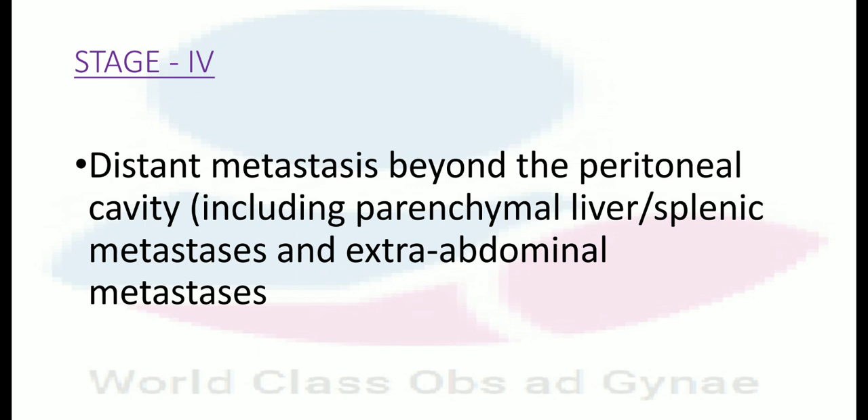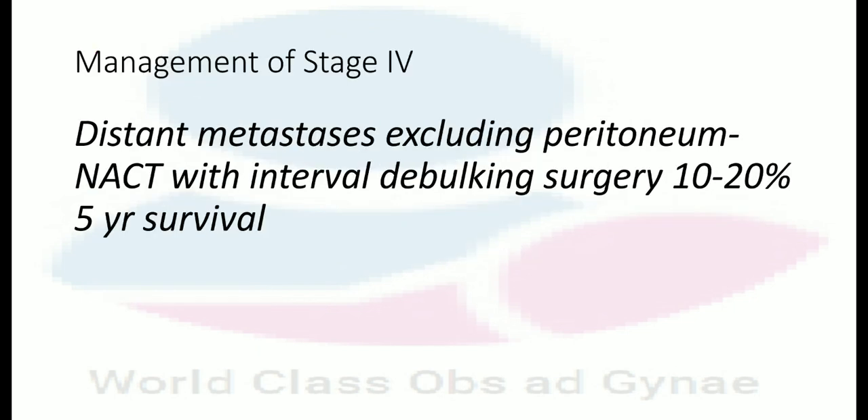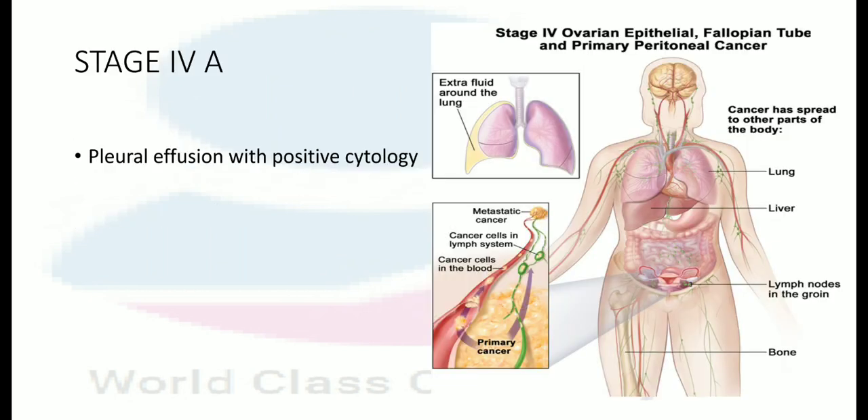In stage 4, there is distant metastasis beyond the peritoneal cavity, including parenchymal liver or splenic metastasis and extra-abdominal metastasis. Management is neoadjuvant chemotherapy with interval debulking surgery. The 5-year survival is 10 to 20%.